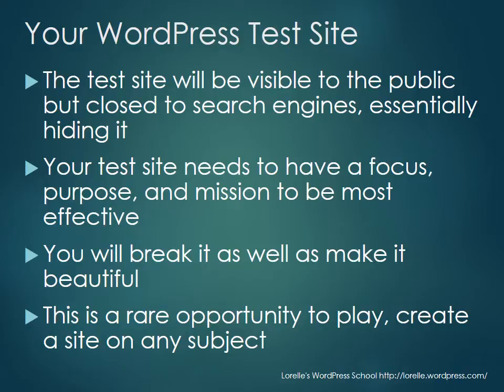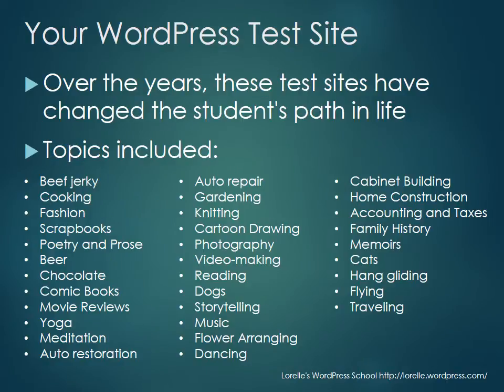This is a rare opportunity to play and create a site on any subject, so why not make a good one? Over the years, these student test sites and experimental projects have actually changed people's lives — changed the path they were on. For example, someone said 'I'm good at beef jerky, why don't I blog about that?' and by the end of the course they thought maybe they should go into that business.